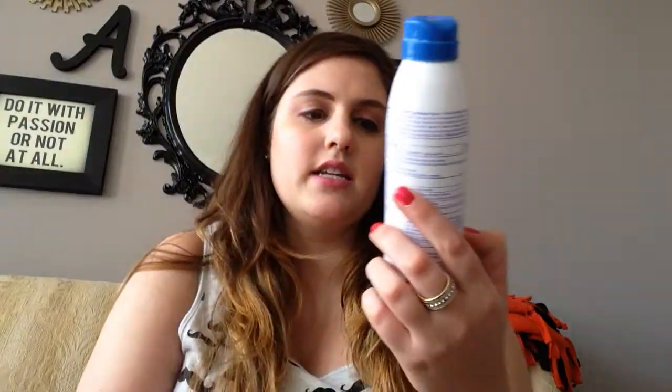Next thing is by Coppertone — the Continuous Spray SPF 30 waterproof sunscreen. This stuff is great; it sprays on really nicely and it's pretty good for protection. I have sensitive skin and should probably use something higher than SPF 30. I have a pool, so I've been trying different sunscreens to see what works best. This was just okay, and I don't know if I'll get this particular one again.